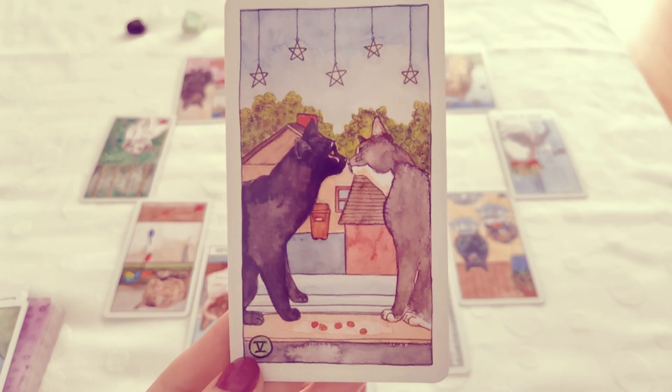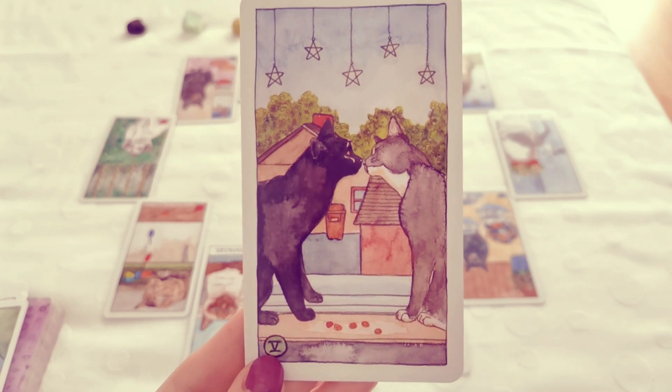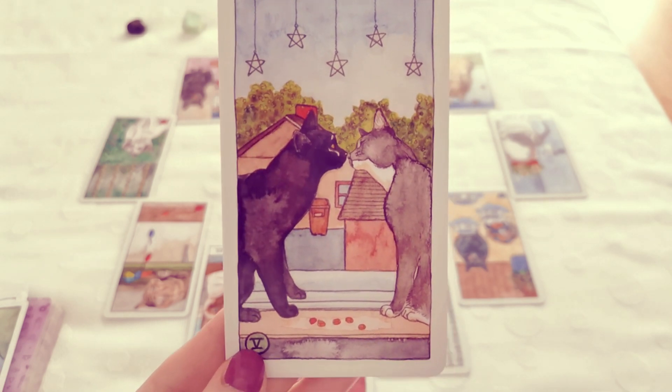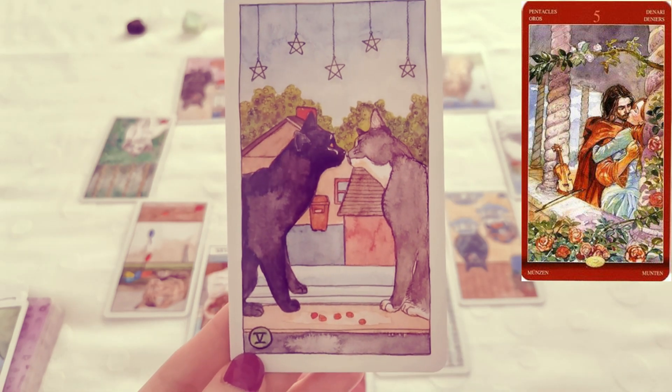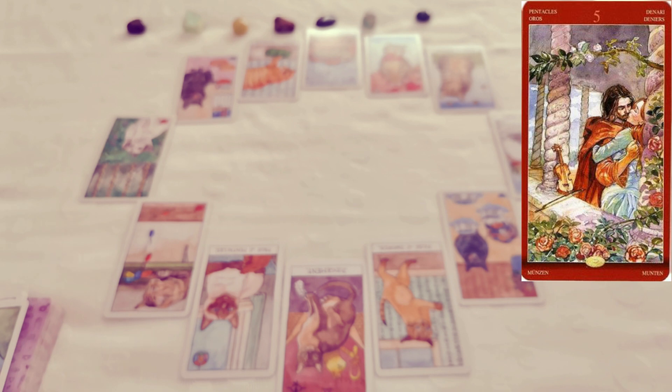But in this deck, it shows two cats coming together. It reminds me of the same positive, sweet, and tender imagery that can be found in the five of pentacles in the Tarot of Sexual Magic, which has a very romantic interpretation of that card.